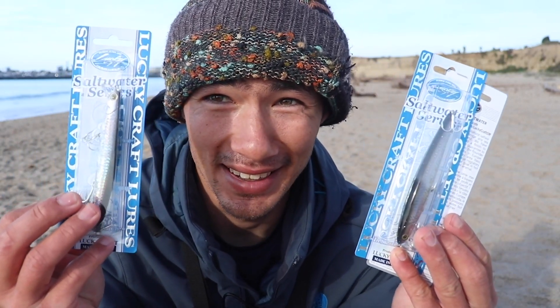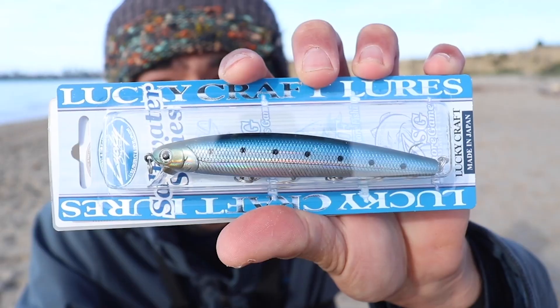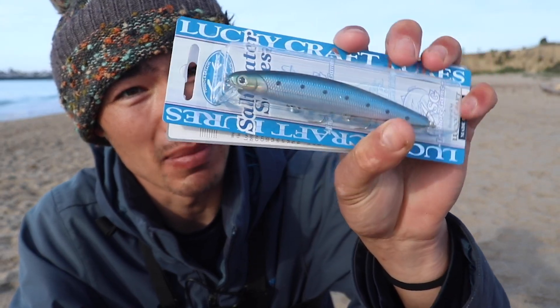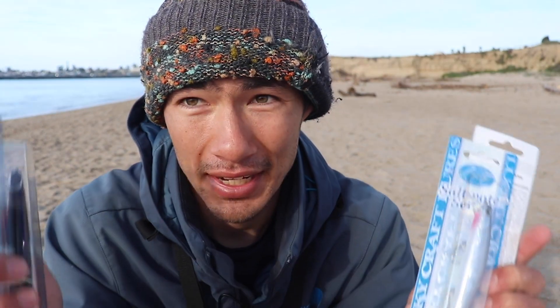Really quickly before we get started on fishing, I want to thank the sponsor for today's video — really excited to announce none other than Lucky Craft. The actual lure I'm using today is the Lucky Craft Flash Minnow 110 in metallic sardine color. This is a lure I've been using for a long time — looking back at my channel, I think the first time I used it was almost five years ago. It definitely got me recognized as the Lucky Craft guy out here in the Bay Area surf.